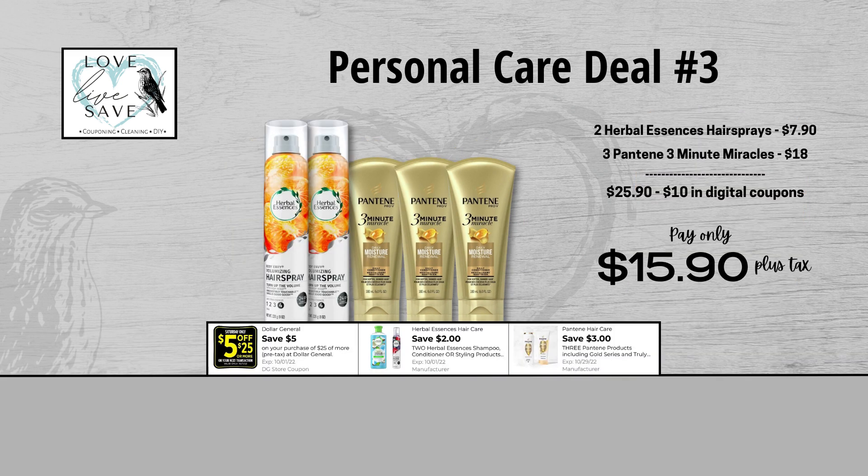When we add everything up before coupons, our total retail value comes to $25.90. We have $10 worth of coupons here, so that brings our final total down to just $15.90 plus tax out of pocket.